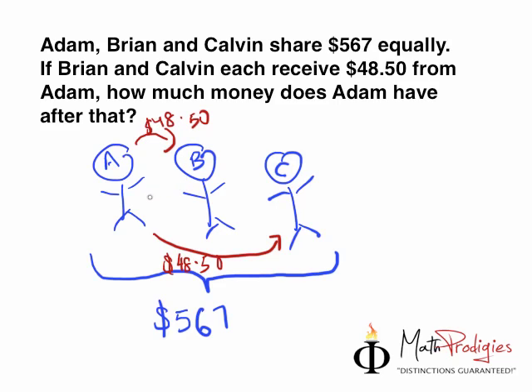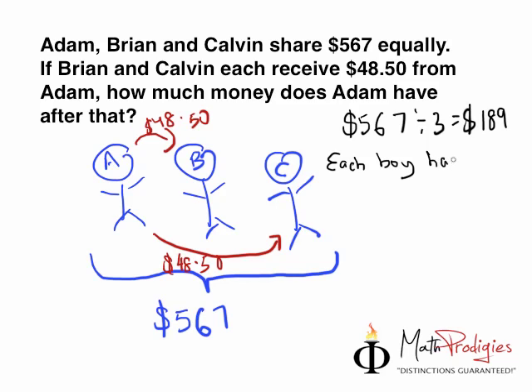So the first step is to find out how much money each person got. Step one: $567 divided by three. Now you do your long division. Once you do your long division, you will get that one boy has $189. Each boy had $189. Do it step by step, Math Prodigies, because once you do it step by step it becomes very easy. So each boy has $189 — that's step one.